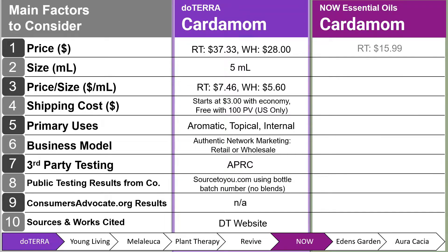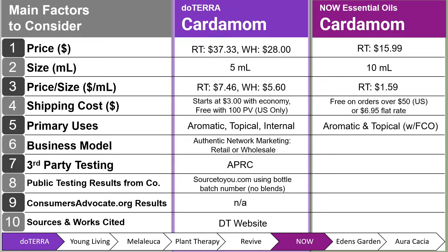Next, we have Now Essential Oils Cardamom. Their retail price is $15.99 for a 10 ml, at $1.59 per milliliter. Shipping is free on orders over $50, or $6.95 flat rate for the U.S. Primary uses are aromatic and topical — note, there is no internal use — and topical use requires a carrier oil like fractionated coconut oil. Business model is retail only. Third-party testing supplier is unknown and not found on their website. Public testing results are from a purity specification digital guide using GC only, not GCMS, updated in 2020 — a bit outdated.